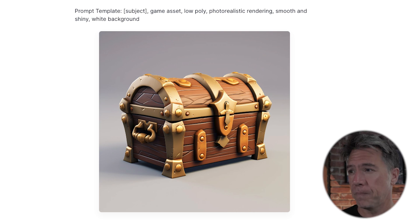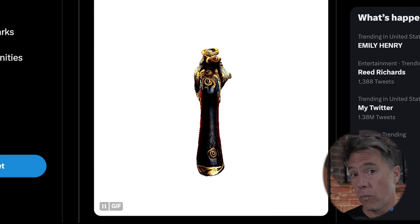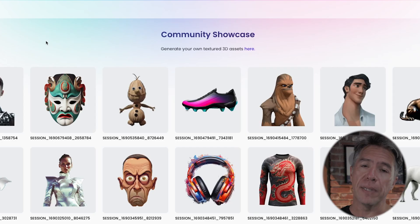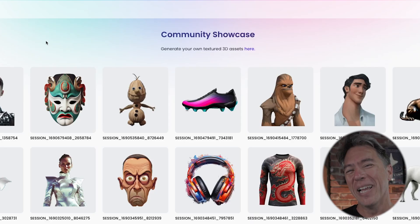The template goes: your subject, comma, game asset, comma, low poly, comma, photorealistic rendering, comma, smooth and shiny, comma, white background. For example, here is an old school pirate revolver, which is then rendered in 3D. CSM is completely free to use — the link is down below. One word of warning: generation times are taking a few hours. So pop an image in, hit generate, and then maybe go bake a cake or roast a turkey — something that involves food. It's important that it involves food. When you return, you'll have a 3D asset.